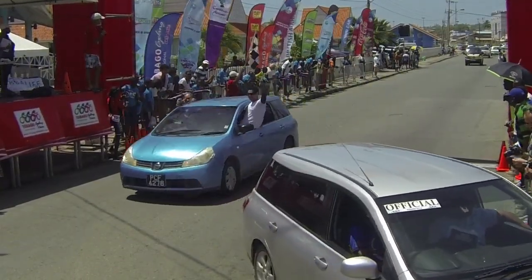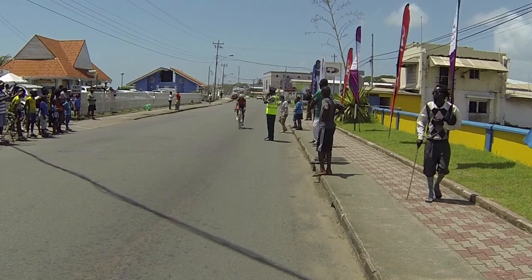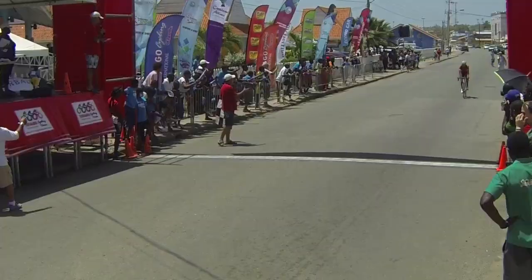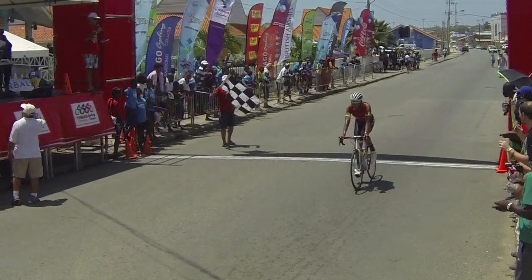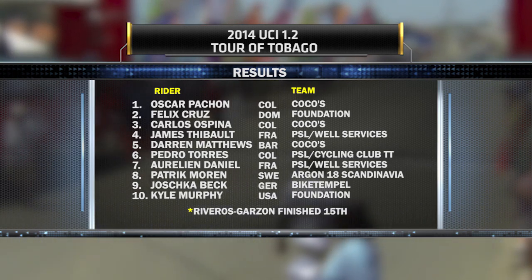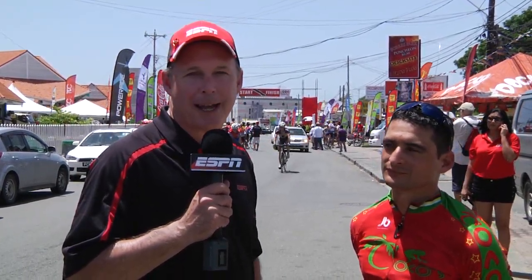Coming in about one minute later is Carlos Ospina from Team Cocos — rode a great race and finishes third. Official results: Pachon, Cruz, and Ospina — one, two, three. Darren Matthews, the 2012 Tour of Tobago champion, with a strong fifth place finish. Aurelian Daniel and Patrick Moran finishing in the top ten. Rivero's Garzon dropped to 15th. 86 riders started the race and 39 finished — 47 did not make it to the finish line, a testament to how tough this race really is. With 2014 UCI Tour of Tobago winner Oscar Pachon — Oscar, how does it feel to win this big race?